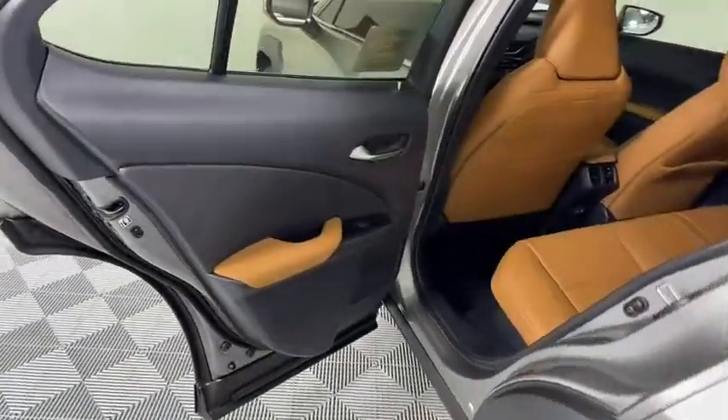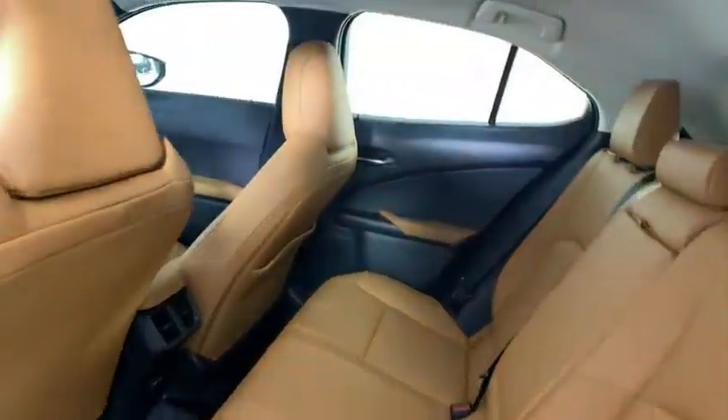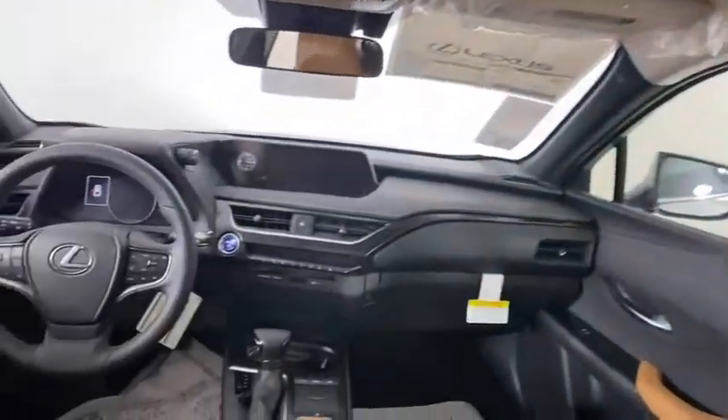Remote engine start, leather wrapped steering wheel, Bluetooth, power steering, adjustable steering wheel, keyless start, floor mats, cruise control, aluminum wheels, four-wheel disc brakes.